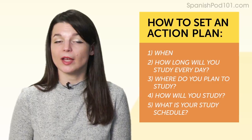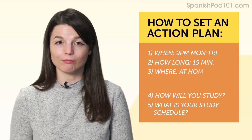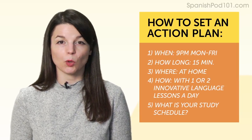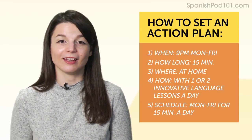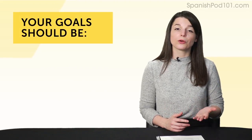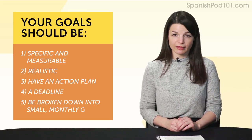What about your action plan? Answer these questions: When will you study? How long every day? Where do you plan to study? How will you study? What's your study schedule? For example: I'll study at 9 p.m. on weekdays — five days a week — for 15 minutes, at home on my computer. I'll listen to one or two lessons a day to fill up the 15 minutes. Monday through Friday for 15 minutes a day. By setting these small, measurable goals, you know exactly what you need to do. Your goals should be: specific and measurable, realistic, have an action plan, a deadline, and be broken down into small monthly goals.